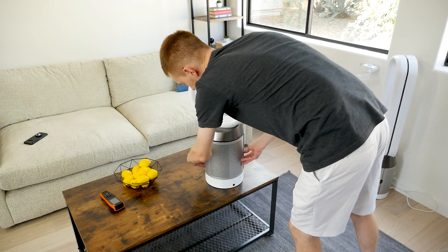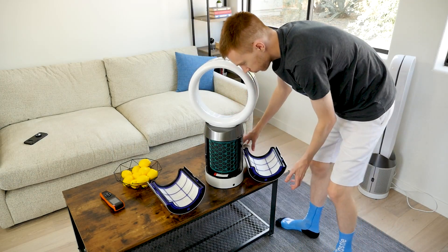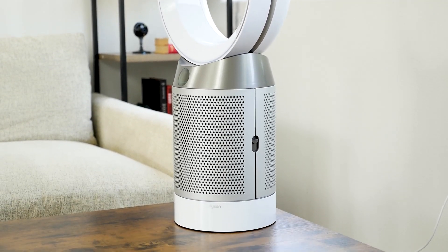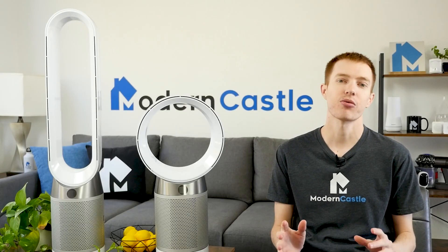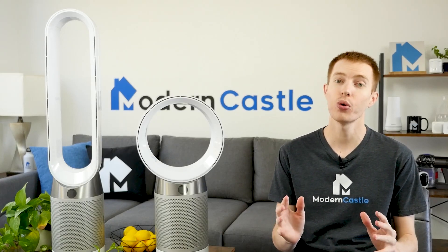Maintenance for Dyson air purifiers involves wiping the amplifier to clear it of dust and debris and changing the filter. The digital screen has a filter indicator to let you know when it needs to be replaced. Check the links in the description if you're interested in buying any of the Dyson models we feature today. Let's get into our recommendations with our pick for the best overall Dyson air purifier.